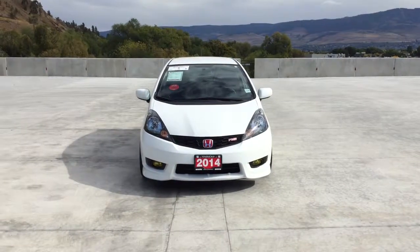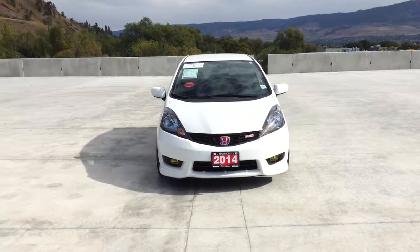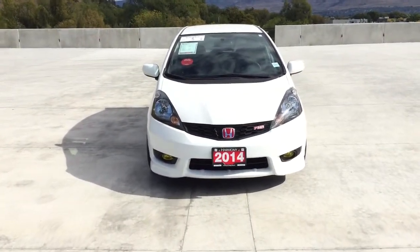Hi, my name is Chris from Harmony Honda and we are located at 2550 Enterprise Way in Kelowna, BC. Today we are looking at a 2014 Honda Fit Sport finished in white.